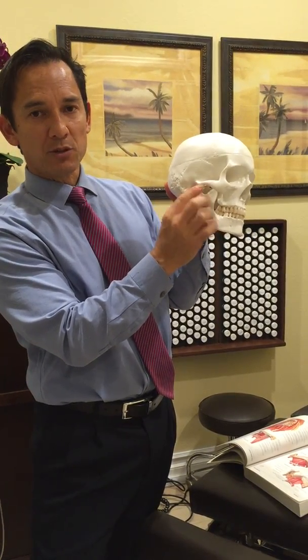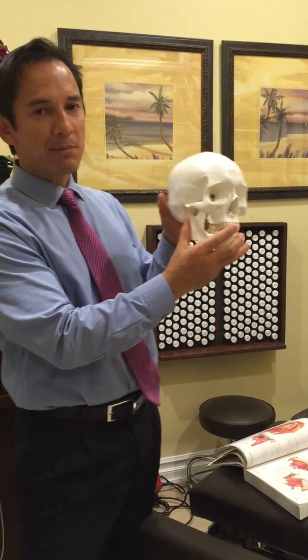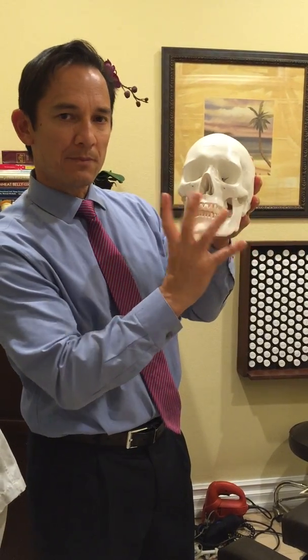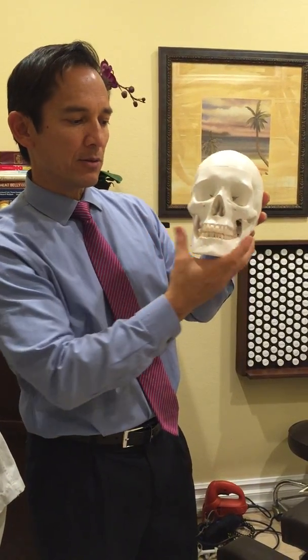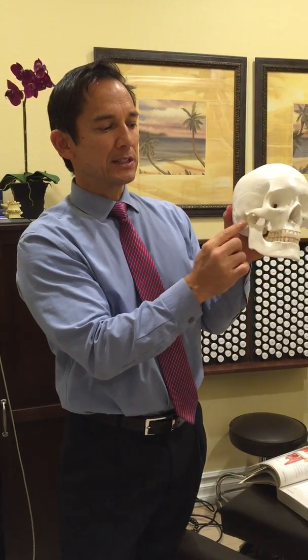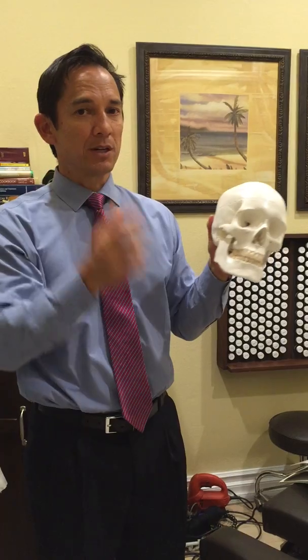That disc acts like a little shock absorber and helps to take stress off of this area. But what can happen over time is if somebody has an uneven jaw, an uneven bite, or an uneven balance in the Temporomandibular Joint, this disc can actually wear down — just like your disc in your low back or your neck can wear down — and that can create a lot of pain and problems.